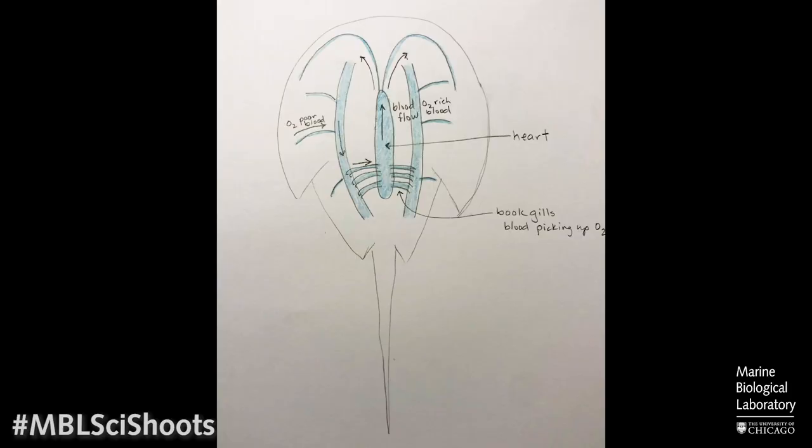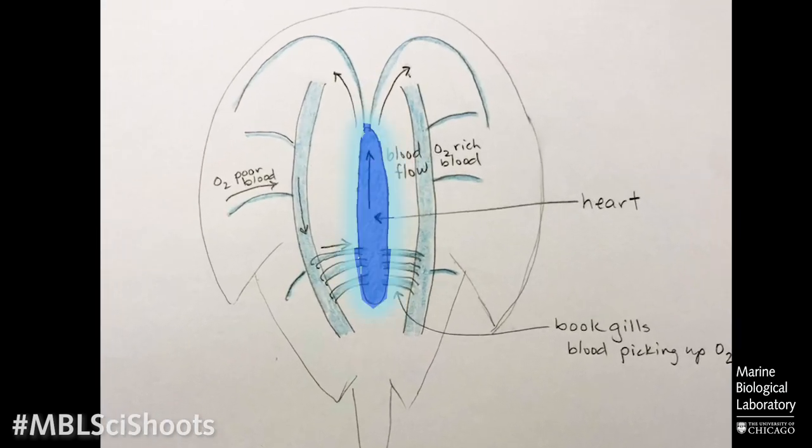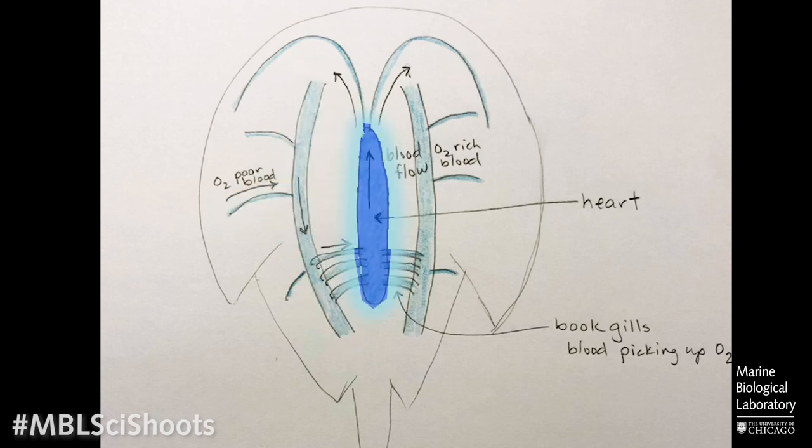We're going to compare that to what an invertebrate circulatory system looks like — in this case, a horseshoe crab. They have a heart which extends the entire length of their body, and the oxygen-poor fluid is collected, goes through the gills similar to a fish, and then goes up to the heart to get pumped out to the rest of the body. We refer to this fluid as hemolymph — we don't call it blood because they don't technically have red blood cells like vertebrates do.